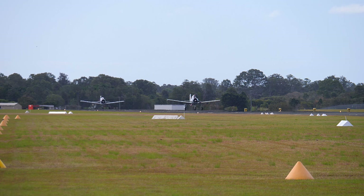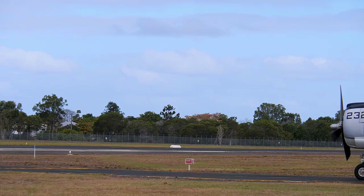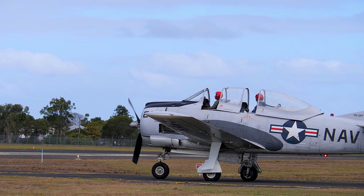The T-28C, again another US Navy version, but this time with shortened propeller blades and a tail hook for carrier landings. 266 were built.